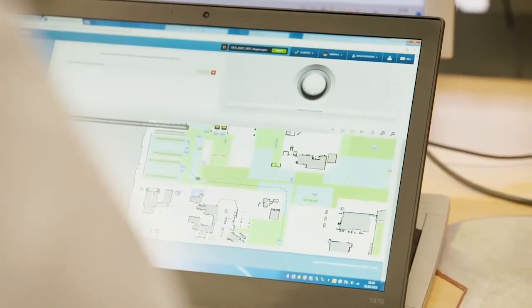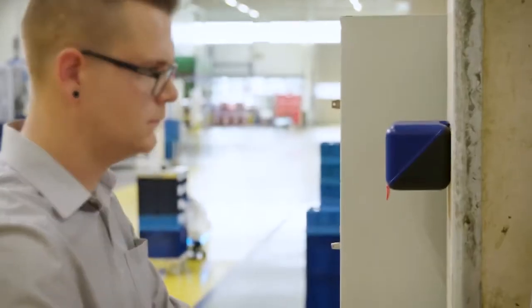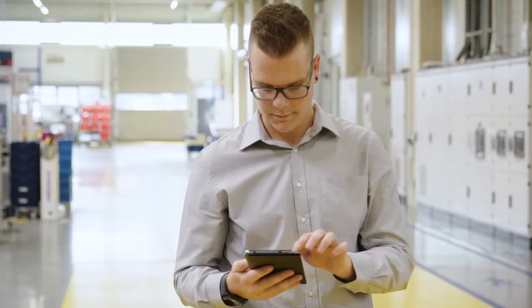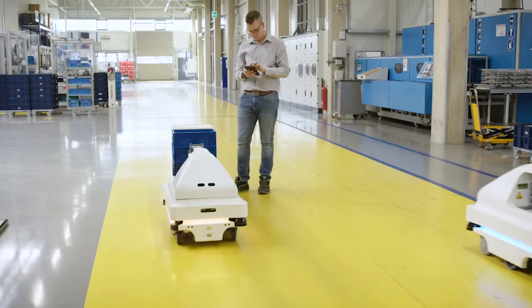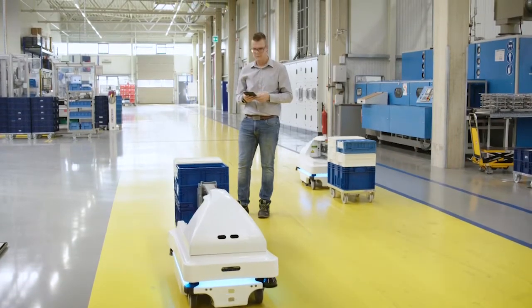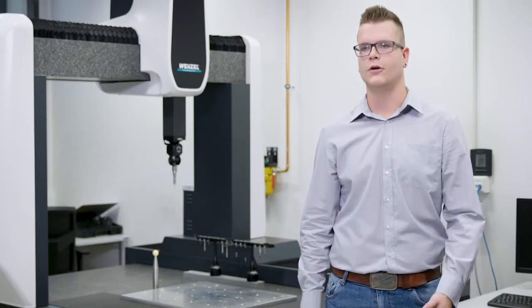Via a web-based user interface, workers can easily place new orders for the MIR robot. The robots can be handled via computer, smartphone, or tablet. It's very intuitive to operate the robots. Within a short time, our employees were able to use the robots and generate new orders.